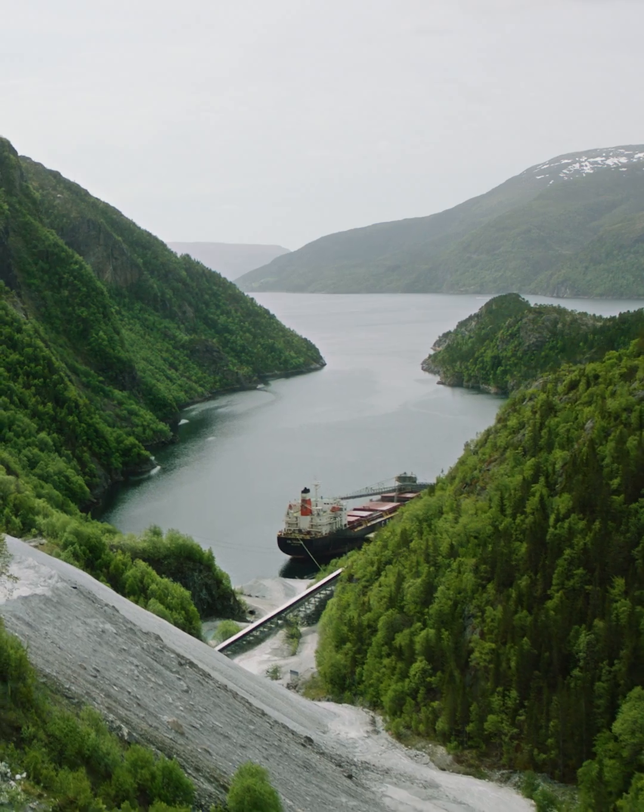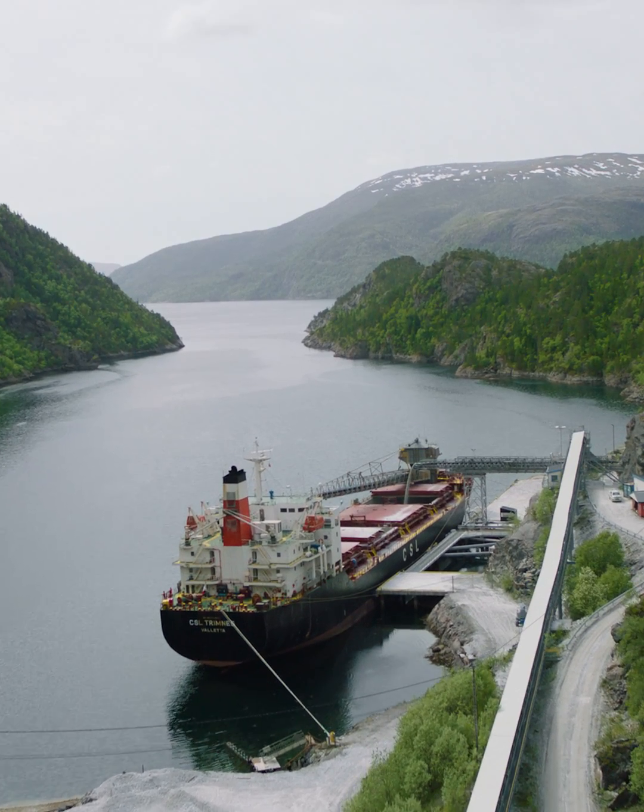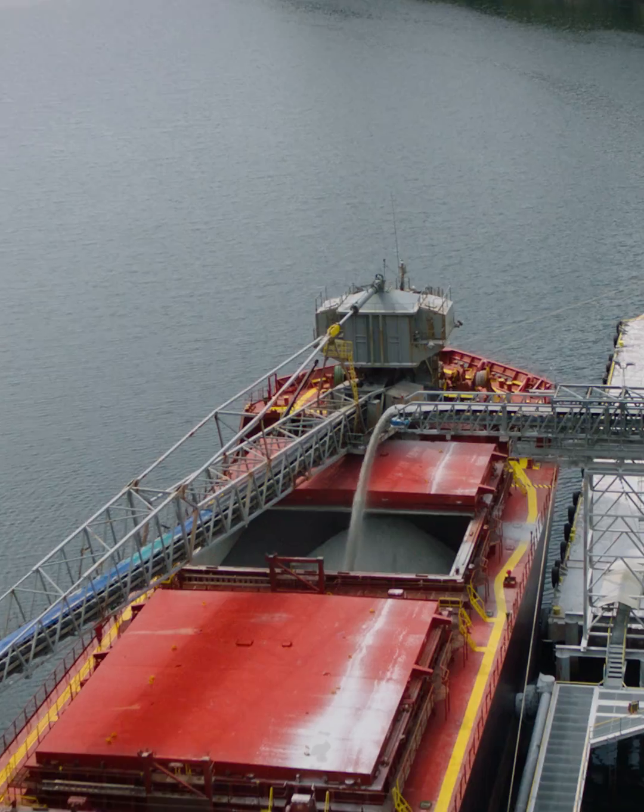A boat is waiting by the crusher and needs to leave with a full load of limestone. We need to do our part to fill it up.